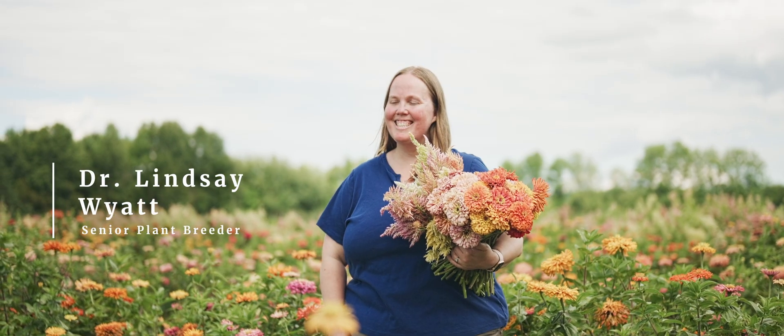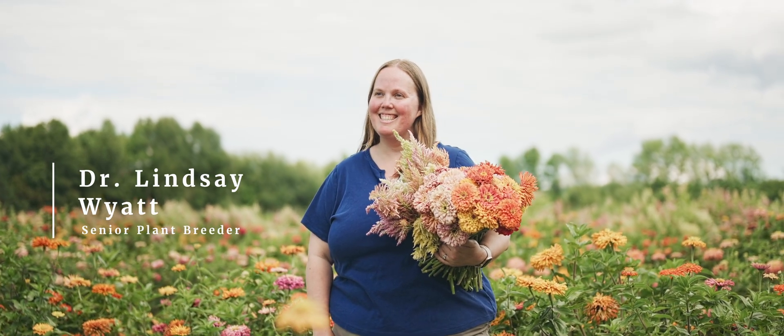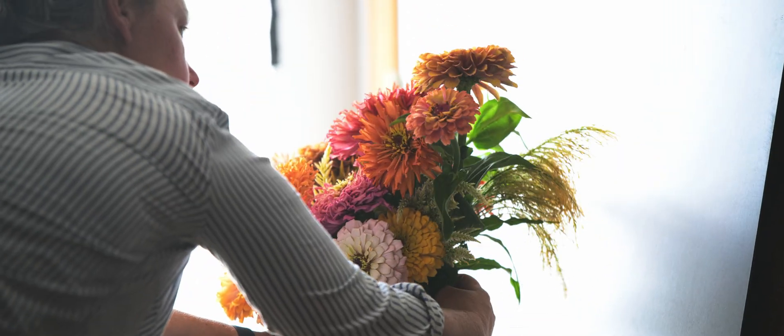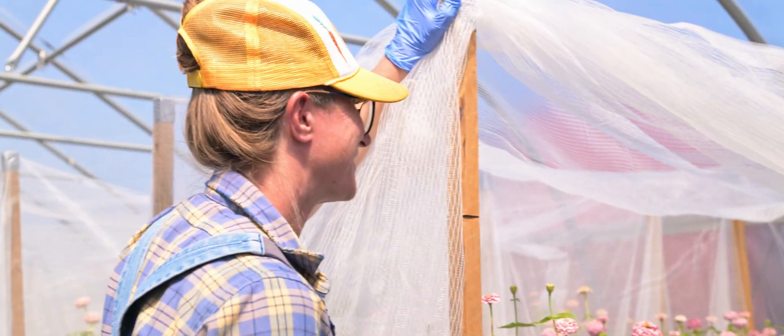My name is Lindsey Wyatt and I am the squash, pumpkin, and flower breeder here at Johnny's. I develop with my team new winter squash, summer squash, jack-o'-lantern, and cut flower varieties. I'm Emily and I've been working with Lindsey since 2016. When I started at Johnny's I worked primarily with winter squash and pumpkins, but as our breeding team developed and our product manager Hillary had an idea to start breeding flowers, I've worked more and more in the flower breeding program since 2018 and pretty much primarily work flowers at this point.